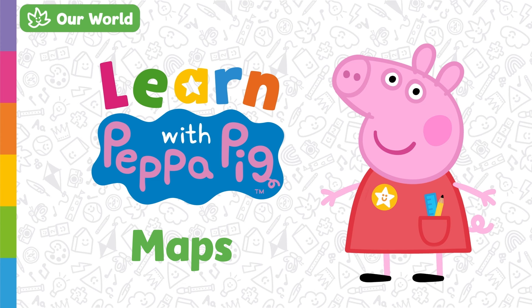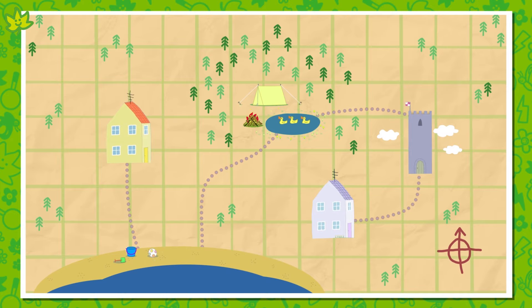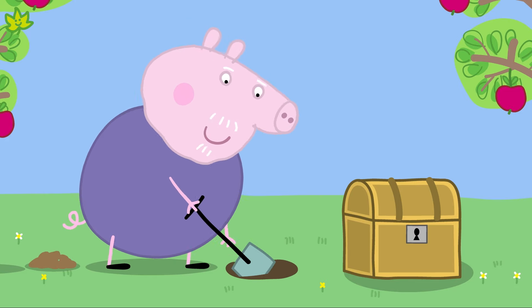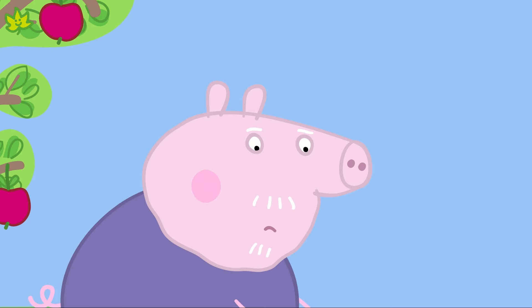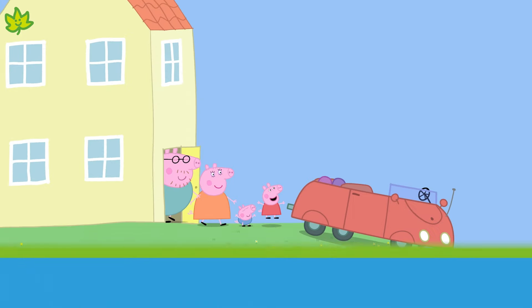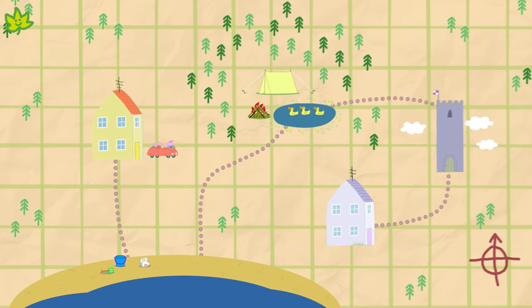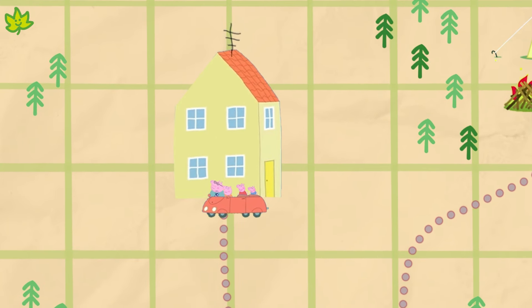Today we are going to learn about maps and how to use them to find our way around. A map is a drawing that shows a place, and it can help us get from one place to another. Grandpa Pig has buried some treasure, and Granny Pig has drawn a map to help them find it. Shall we help Peppa and George use Granny Pig's map to find the treasure? Here we are at Peppa's house — shall we look at the map to see which way we should go first? The beach is closest to Peppa's house, so let's try there first. Maybe we'll find the treasure there. The beach is below Peppa's house, so we'll have to go this way to get there. Off we go!